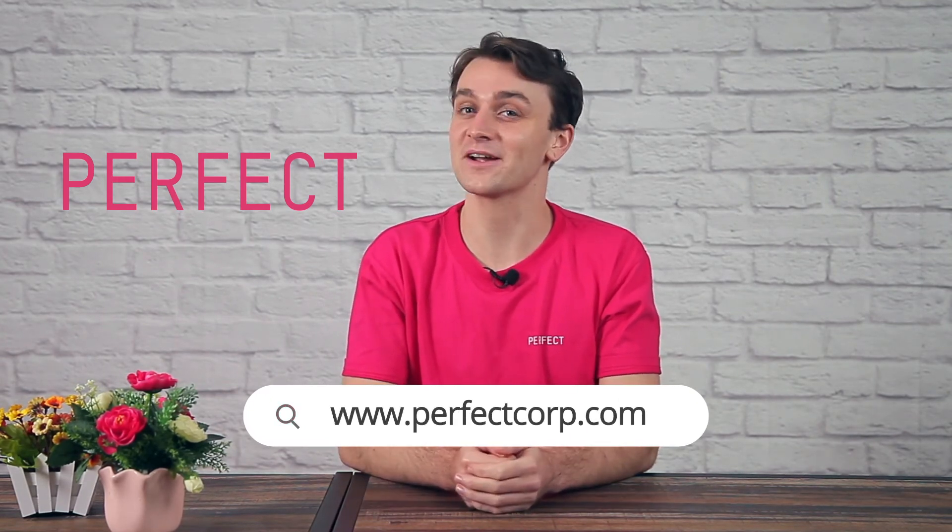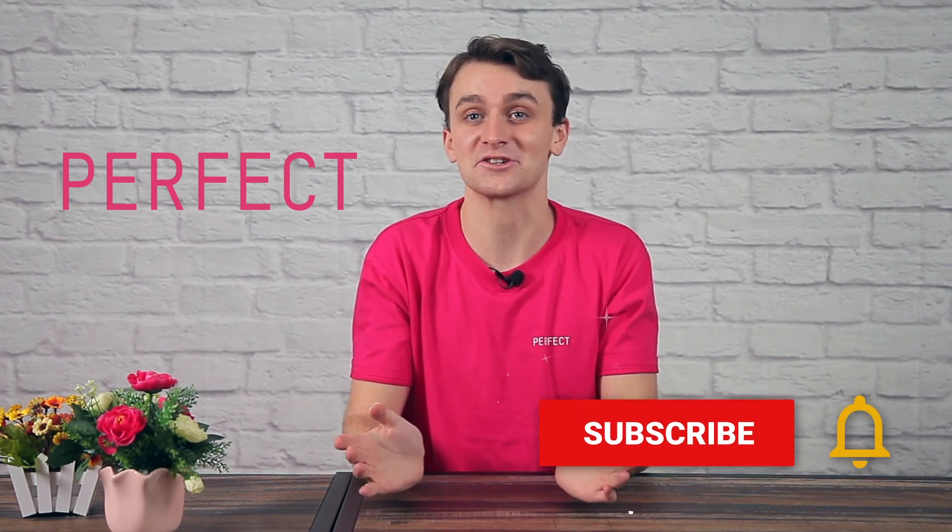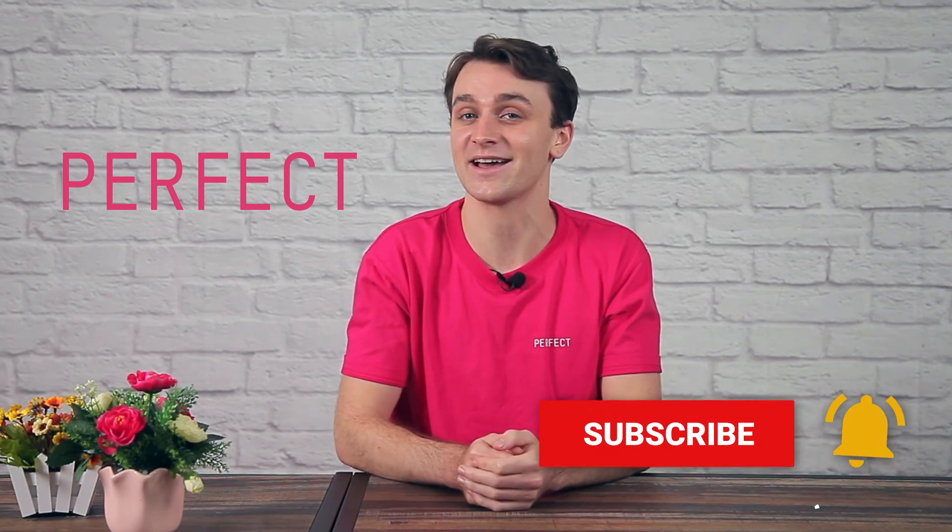If you'd like to learn more about this cutting-edge solution, visit the webpage or message us using the links below. Thank you very much for watching. Don't forget to subscribe to the channel and enable all the notifications to stay up to date with the latest AI and AR innovations.